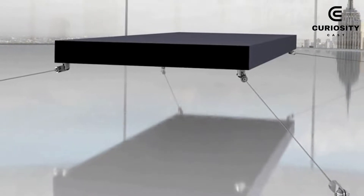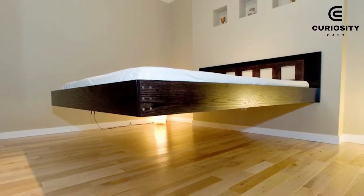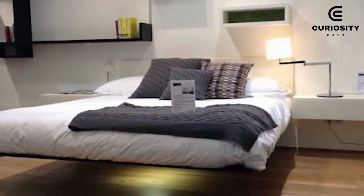Technically, the magnetic floating bed is on sale for a price of 1.2 million euros, and it is likely that you will not find it in a mattress store near your home.